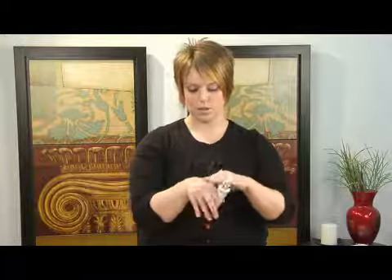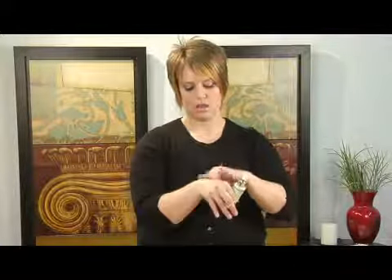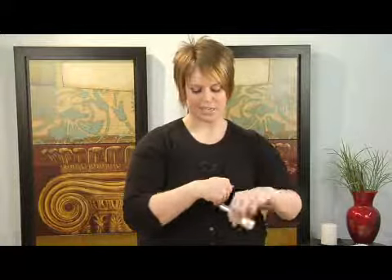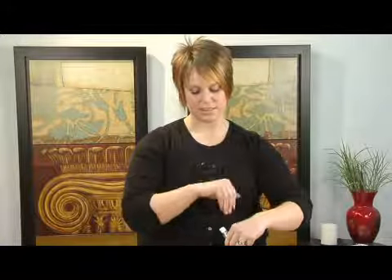Another thing that you can do to really brighten up your skin quickly is to get a brightening or a lightening serum, such as this one. And you can see how that just really gives a lighter, brighter appearance to the skin.